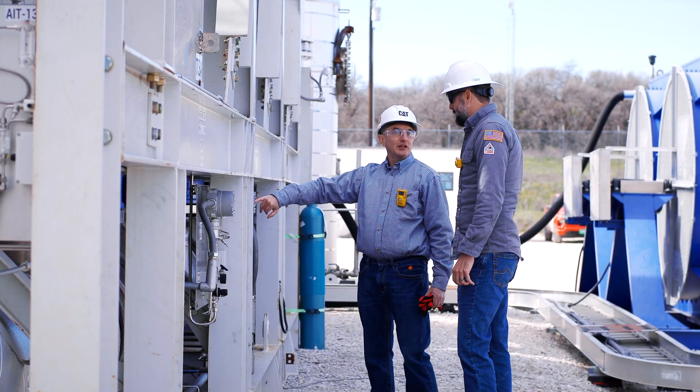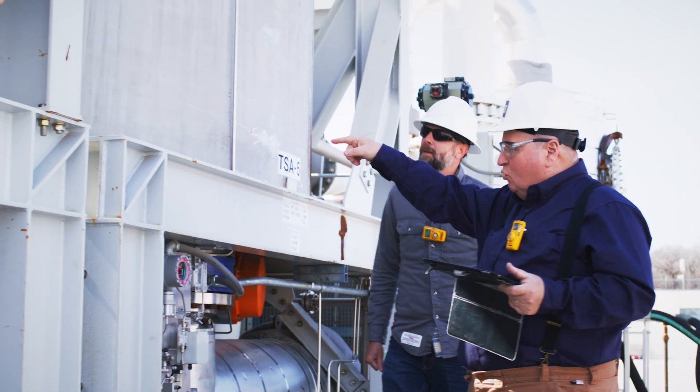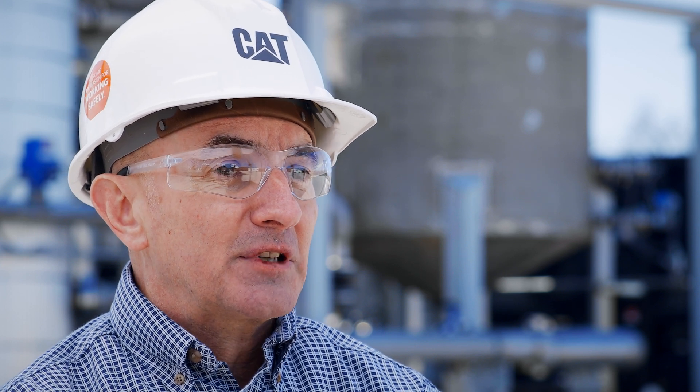Caterpillar is closely connected with our customers on all of our sites. We collaborate with them to ensure that their compression operations run smoothly and reliably by making sure that our equipment has maximum uptime.